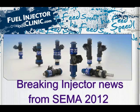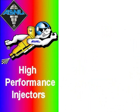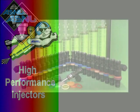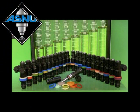Hey, this is Jens with Fuel Injector Clinic and I'm at CIMA 2012 with our friends at ASNU. I have some great injector news to share with you. I'm here to demonstrate this fantastic new high impedance injector promising to bridge the gap between our 1100cc and the huge 2150cc injectors.